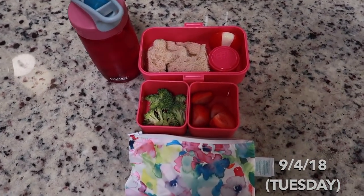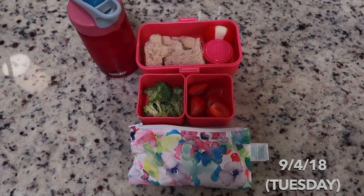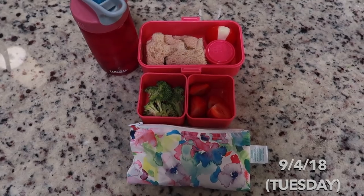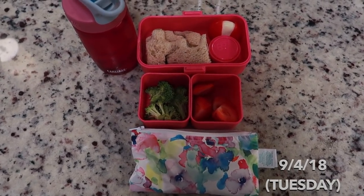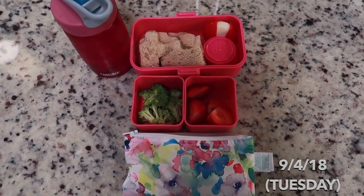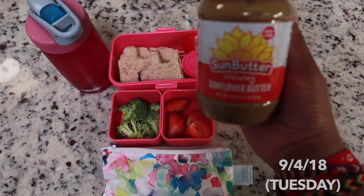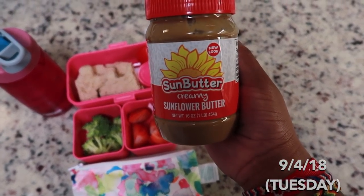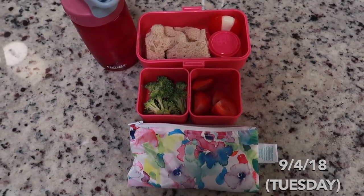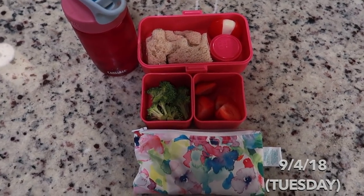Good morning, let's get today started. Yesterday was a holiday so today's Tuesday — I didn't do any packaged lunch yesterday, I said I was gonna try but I forgot. What we have today is a mock peanut butter sandwich. I didn't do jelly, just peanut butter — well, it's really Sun butter, sunflower seed butter. It tastes almost exactly like peanut butter, just with a little less sweetness.